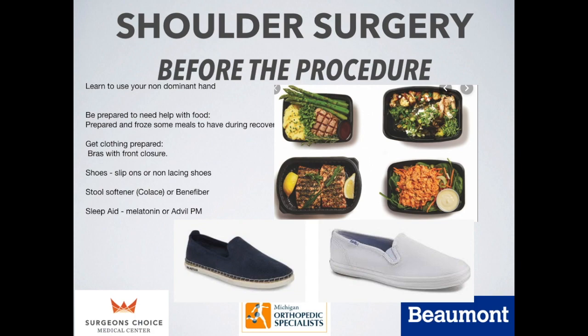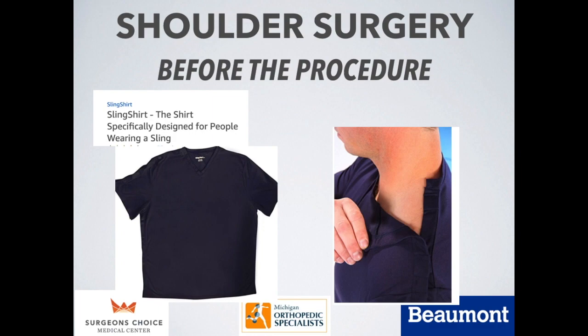Slip-on shoes are helpful so you don't have to worry about lacing up, because you're going to be kind of one-handed for two to four weeks. It is also recommended to have some Colace or Benefiber around the house, because narcotic pain medication, which you will likely need for a week or two, can be quite constipating, so a stool softener is a good preventive step. For a sleep aid, try melatonin or Advil PM, which is a non-steroidal anti-inflammatory with Benadryl — these do not interact with narcotics in a harmful way. This is one example of a shirt available on Amazon with a Velcro closure so you can get your sling on and off, and these are not too terribly expensive.